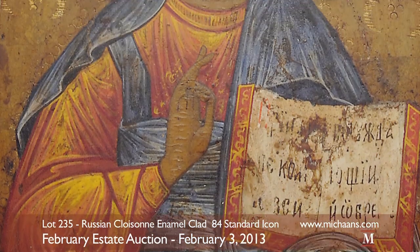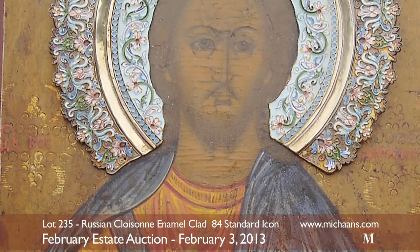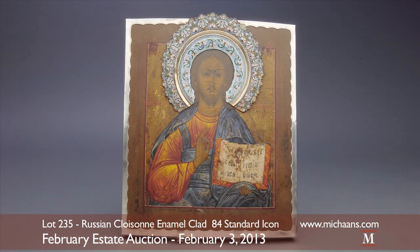The piece is beautifully and classically painted as it mirrors historical influences seen in Byzantine art. Measuring approximately 14 by 12 and 1/8 inches, the work of art will be offered at an auction estimate of $8,000 to $12,000.